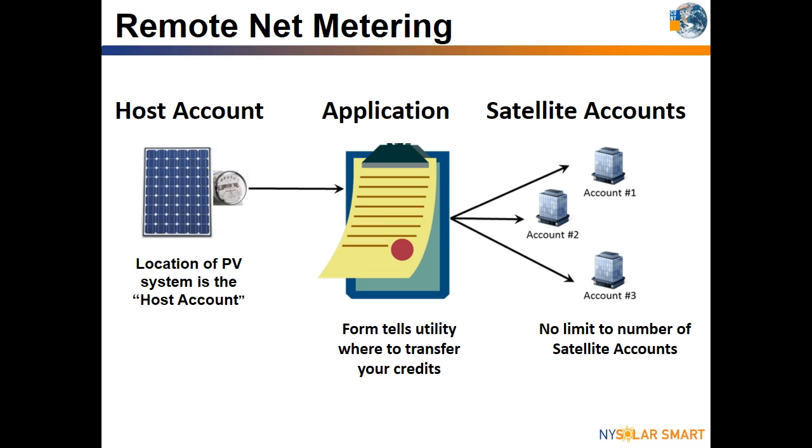If you would like to remote net meter, you along with your contractor can select the host and satellite accounts on a remote net metering application. You will also have the ability to select what percentage of your credits should be allocated to your satellite accounts — it does not have to be equal. This application will be submitted by your contractor to the utility during the installation process.